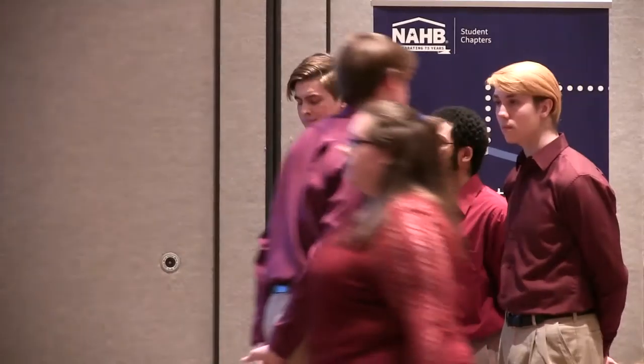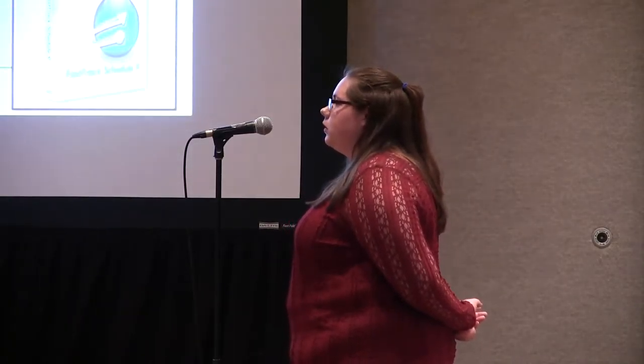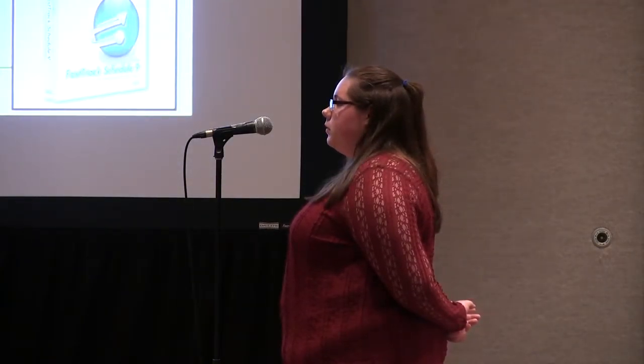Now to Autumn Neal to talk about the schedule. Hello, my name is Autumn Neal. I created the construction schedule. To create the schedule, I used Fast Track Schedule 9. I had not used this software before, but I quickly learned how to use it.